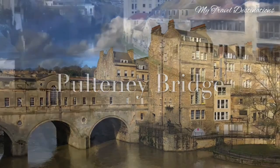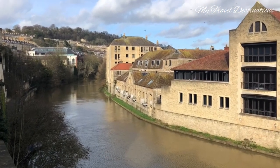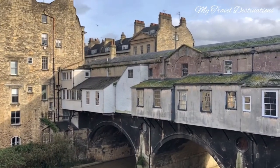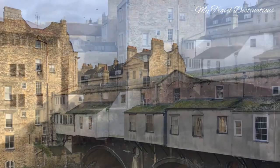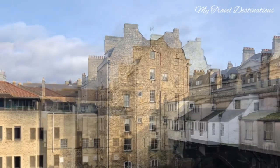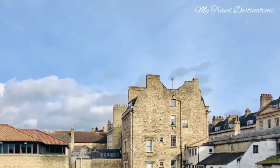Another unique part of the city of Bath is Pulteney Bridge. Pulteney Bridge is very unique because it has rows and rows of shops spanning across the bridge on both sides, and you can witness the surrounding historical houses and apartments where people have lived for a very long time.